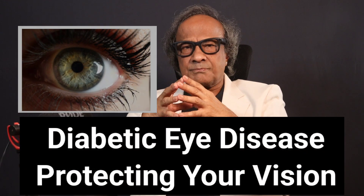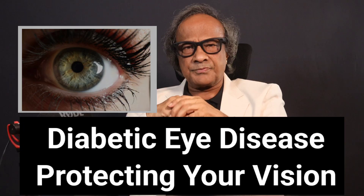Diabetic Eye Disease: Protecting Your Vision. Hi everyone, I am Dr. J.B. Sattur here. Welcome back to my channel. If you or someone you love is living with diabetes, grab a comfortable seat and stick around for the next few minutes. We are diving into something super important — how diabetes can damage your eyes slowly without your knowledge, and what you can do about it right now.